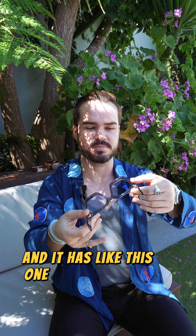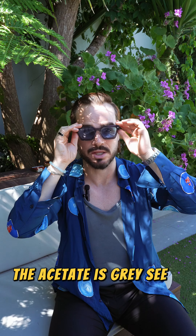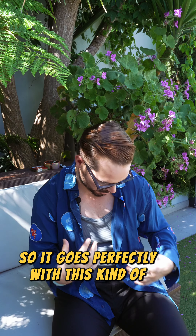This one is made out of a gray type of material. The acetate is gray, see-through-ish, so it goes perfectly with this kind of clothes I'm wearing today.